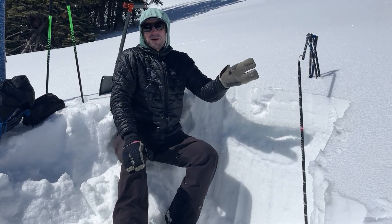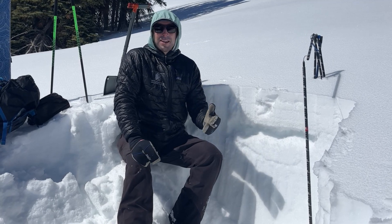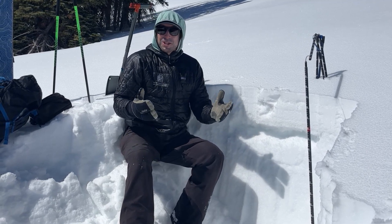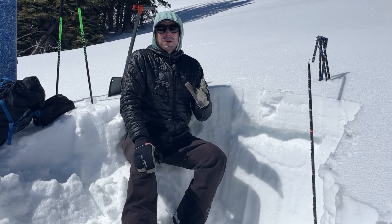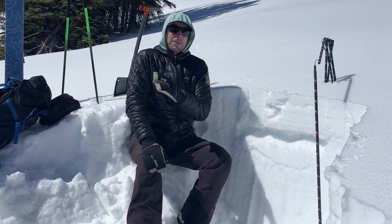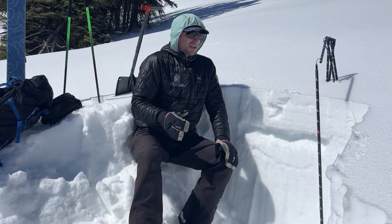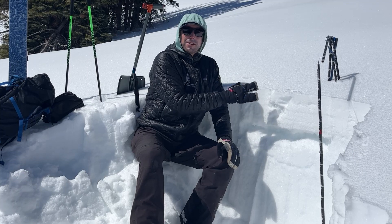Around the corner on a north-facing slope we had a cold dry snowpack and were wallowing through deep sugary facets. It's important to understand that this time of year the snowpack is going to change pretty dramatically at different elevations and different aspects. As you move from one to the other, you're going to want to reevaluate the snowpack.